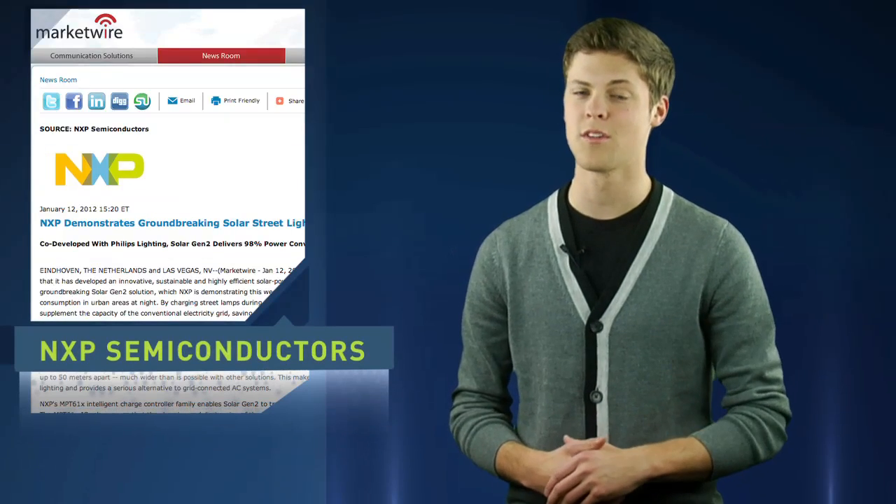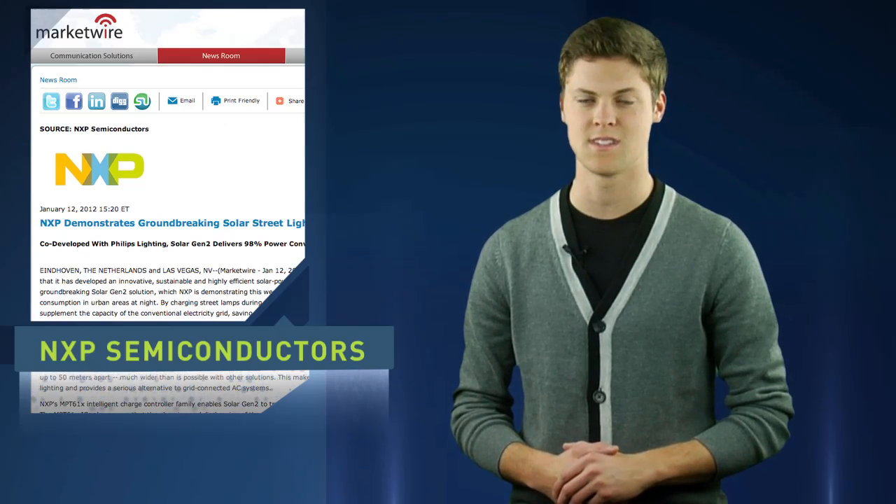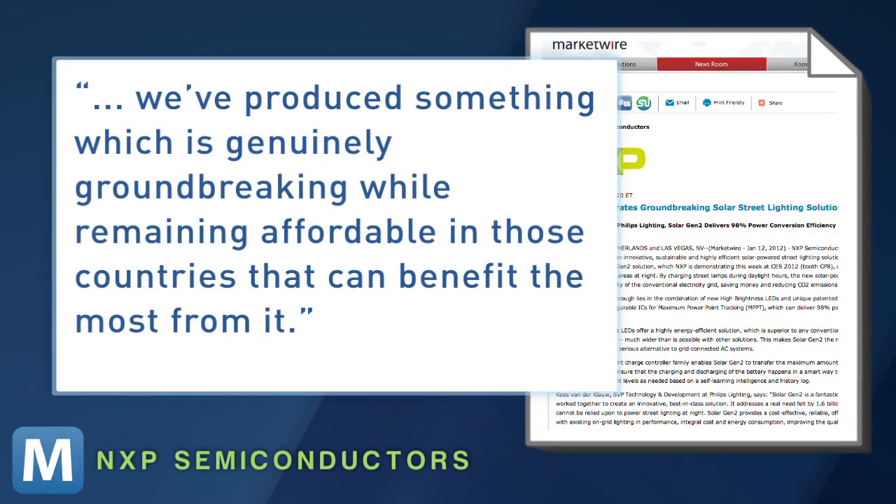The company says these lights could help more than 1.5 billion people who live in countries with unreliable electricity grids. In a press release, NXP's CTO says, "We've produced something which is genuinely groundbreaking while remaining affordable in those countries that can benefit the most from it." Although they say it's affordable, there's no word yet on the exact price for Solar Gen 2.